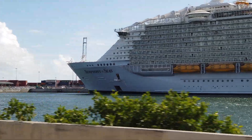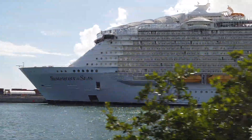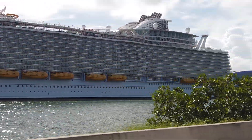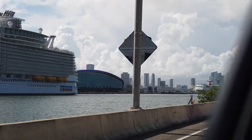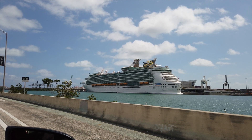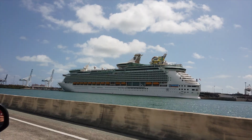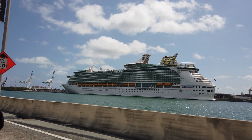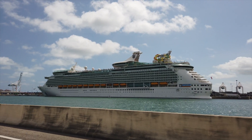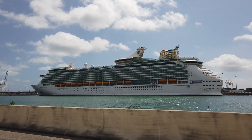That's every single Royal Caribbean ship sailing in 2022! Let me know which ones you're most excited to sail on, and whether you're booked on any of these — drop it in the comments below. We've already done Carnival Cruise Line and Norwegian; next up we'll be doing Celebrity, Disney Cruise Line, and MSC in the near future. If you want to stay up to date with cruise news or follow along our Mariner of the Seas video series, hit that subscribe button and notification bell. Thank you so much for watching — I'll see you in the next video!